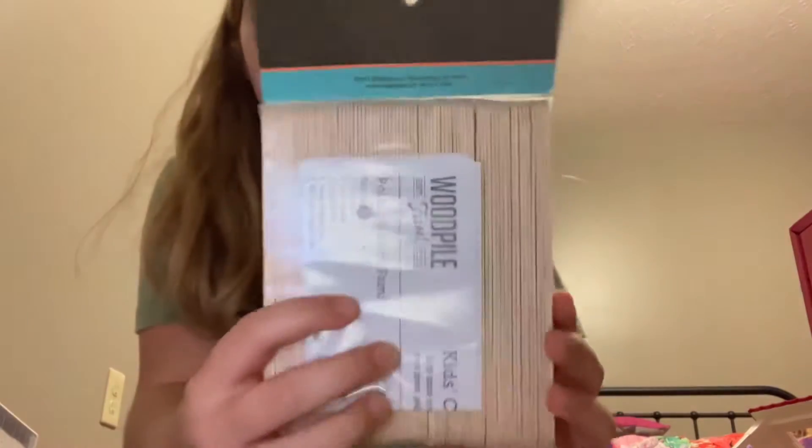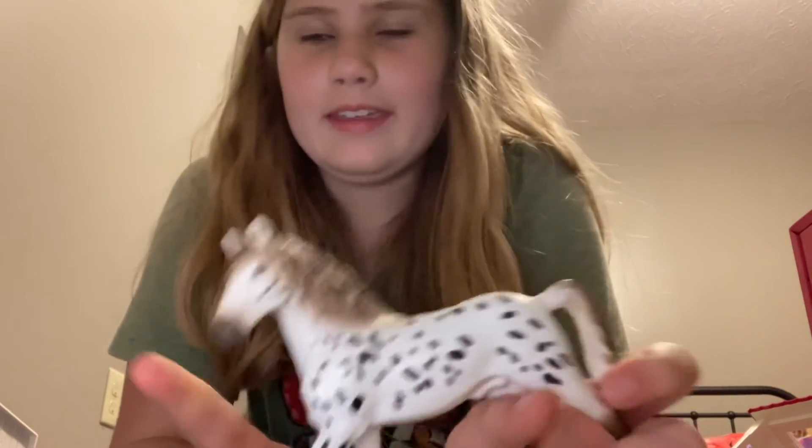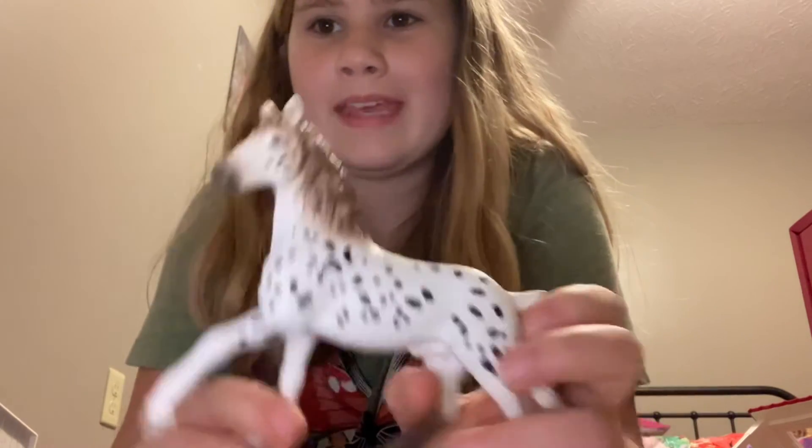The next thing I got was some jumbo popsicle sticks. And then the last thing I got was a new Schleich horse and it is an appaloosa stallion. Its name is Clover and I love him.